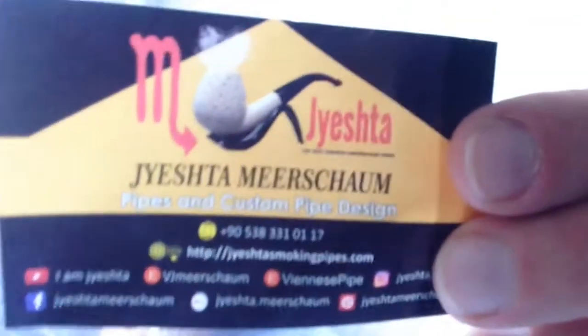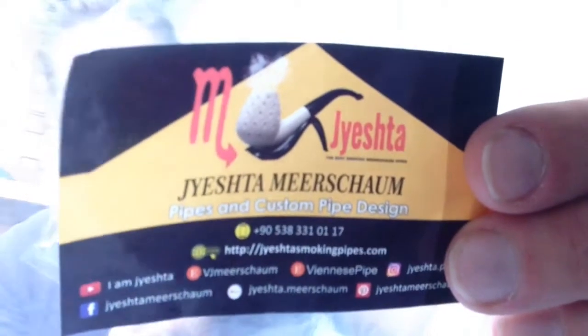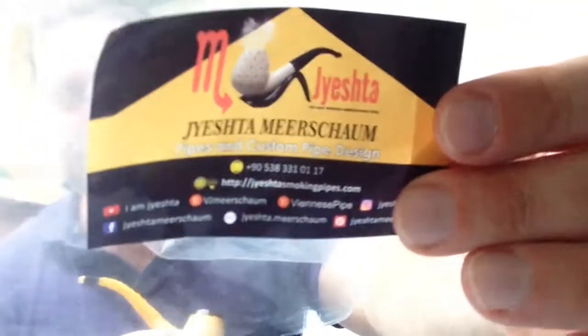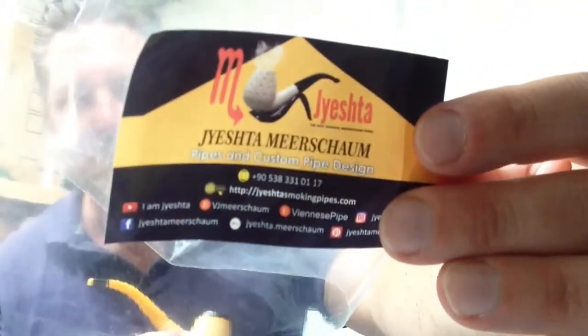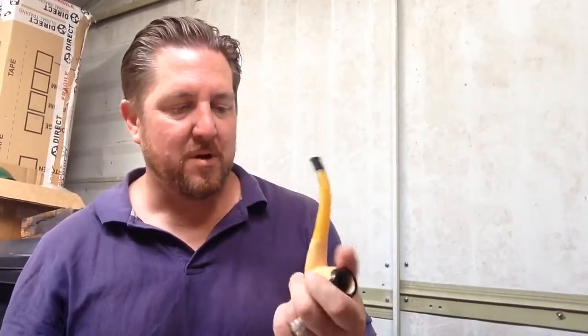I'll show you their little card — it's from Jayesh Demeerschaum. If you go on Facebook and eBay and whatever those other platforms are at the bottom, I recognise a couple of them — Facebook and whatnot. Anyway, Jayesh Demeerschaum — yeah, I'm over the moon with this beautiful pipe.